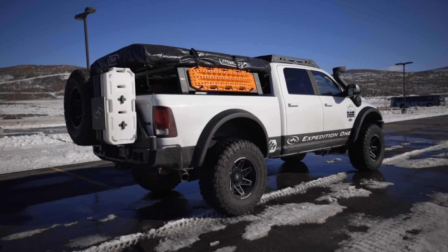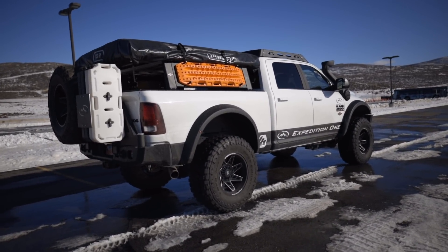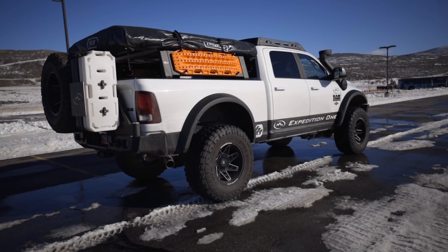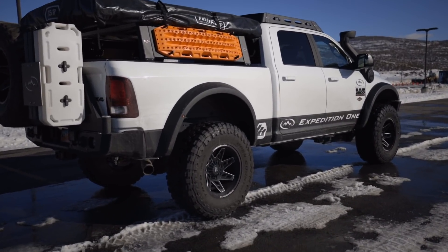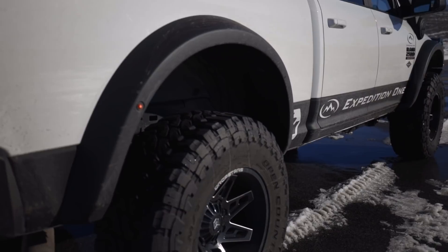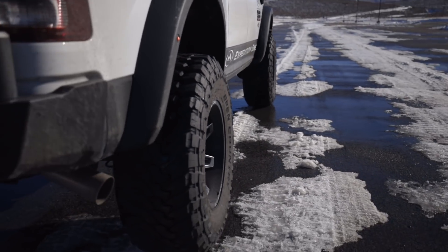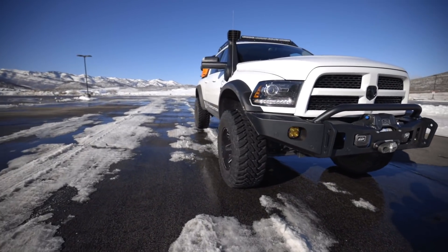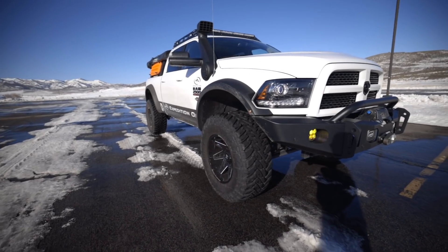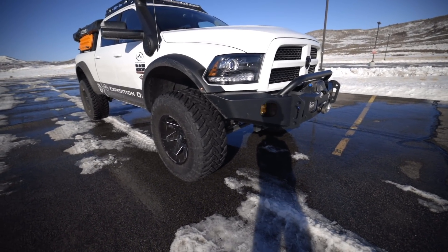They have the AEV — American Expedition Vehicles — dual sport suspension lift, which moves the front axle forward a little bit. It lifts it about two and a half to three inches, I believe. And then with the Highmark fender flares from AEV, it allows you to fit 40s. These particular tires are Toyo Open Country — I think mud terrain — they are massive, 15.5 inches wide. These wheels are 20-inch wheels from Drop Star. I am definitely planning on changing those — I think they're a little too showy.